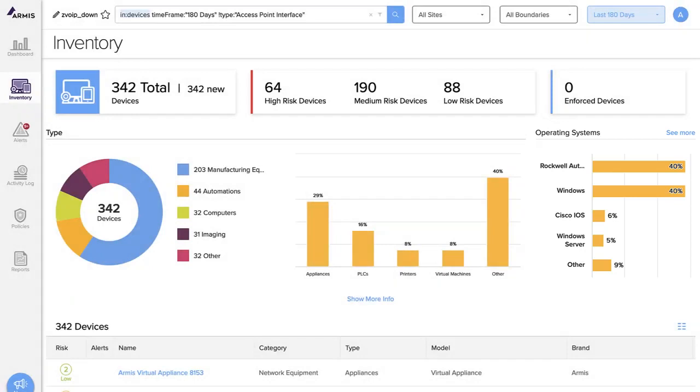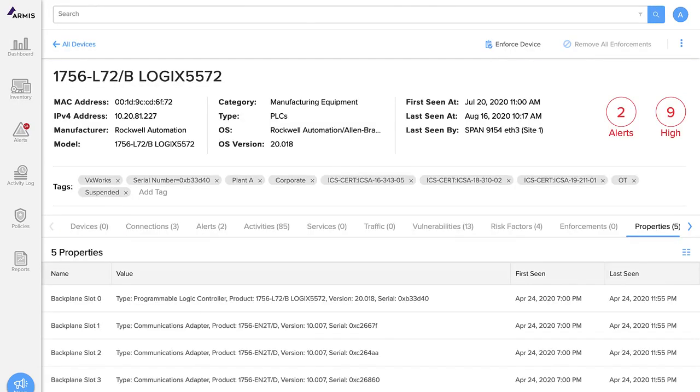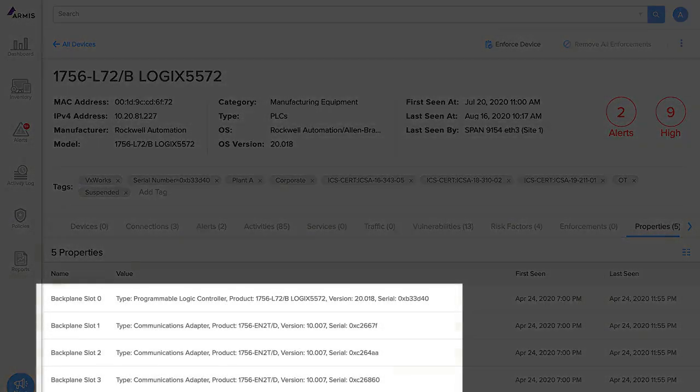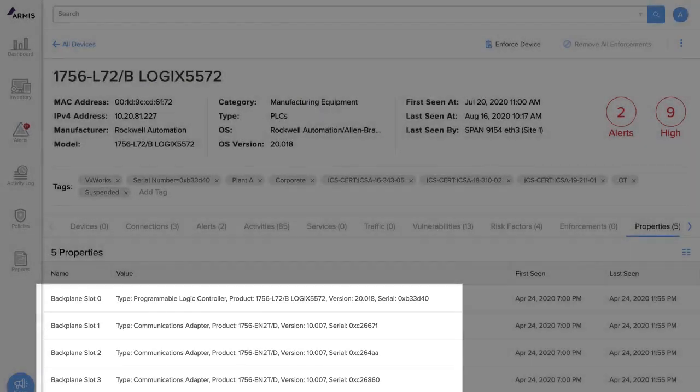For a detailed inventory of your manufacturing equipment, simply click here. Now we see each and every PLC on the network. For even more detailed information, click on a specific device, such as this Rockwell PLC. We can see the device details including MAC address, IP address, manufacturer, model, category, type, OS, OS version, when it was first seen on the network and when it was last seen. We can even see what kind of cards are installed in each of the PLC backplane slots. We see the firmware version and serial number for each individual card.